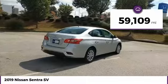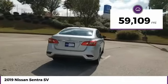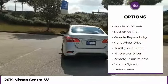This vehicle has less than 60,000 miles. Here are some of this vehicle's great options: aluminum wheels.